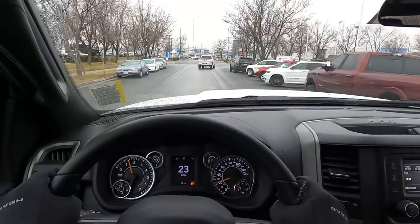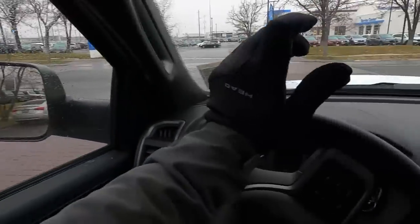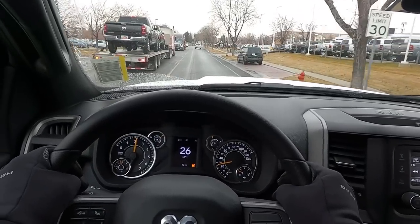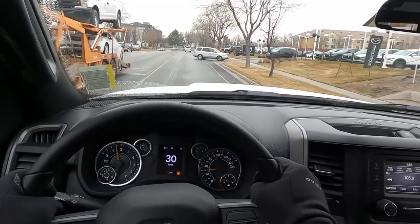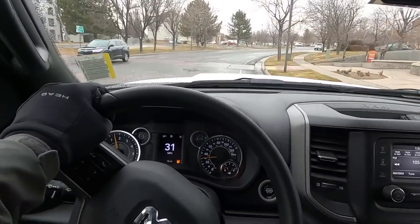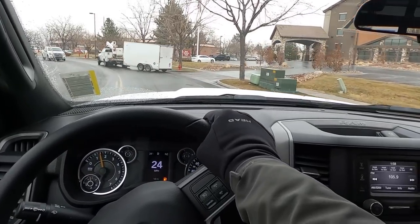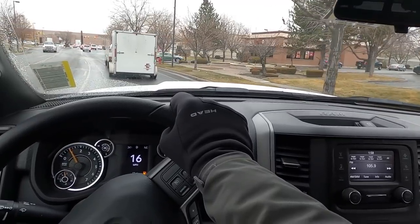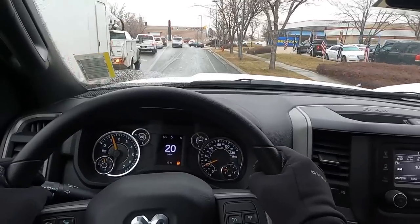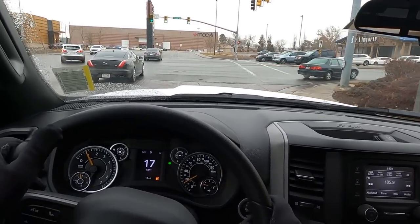In terms of ride quality, something I've noticed is that because this truck isn't weighed down as much as one with the Cummins diesel, the 6.4 HEMI trucks seem to ride a little rougher. The steering wheel also moves around a bit more over bumps compared to the Cummins. That said, the front end feels lighter, so it's a bit easier to maneuver than a Cummins-equipped truck — though the difference isn't massive.